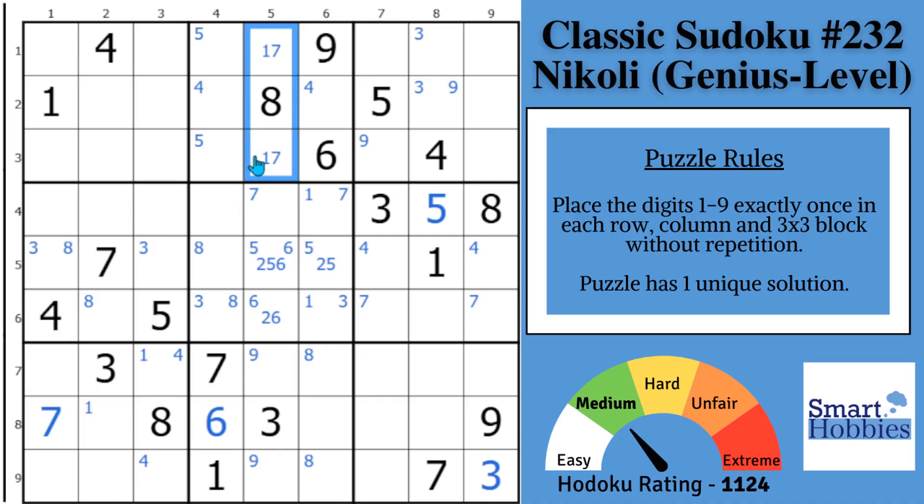Now you've got this 1, 7 naked pair. You can displace that 7 in block 5 and solve this cell for 7, displacing that 1, that 3, and that 8. Look at all the progress you're making. You now just have a 4 and 9 remaining in block 5 — but you have a pointing pair of 9s here, so the 9 has to go here and this has to be your 4.